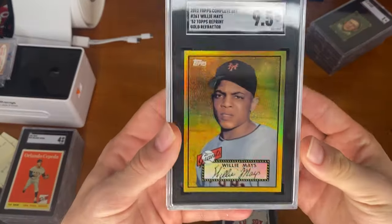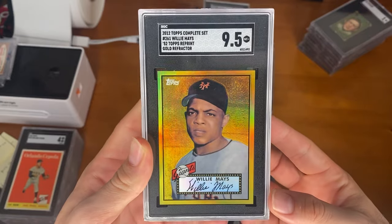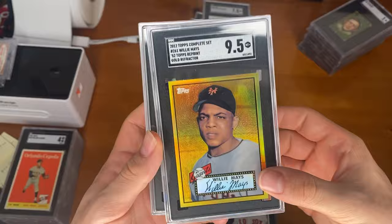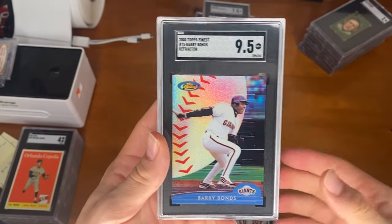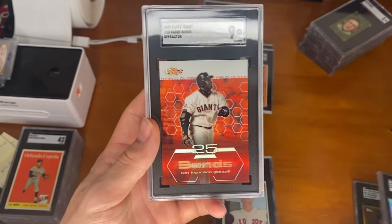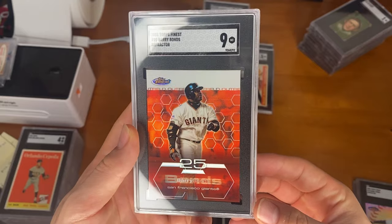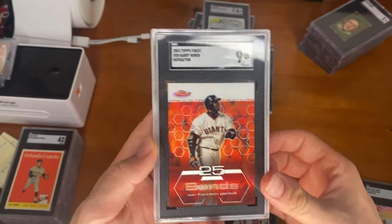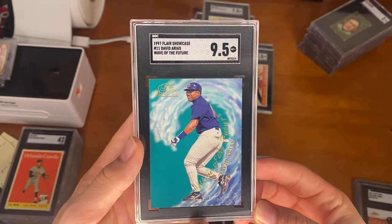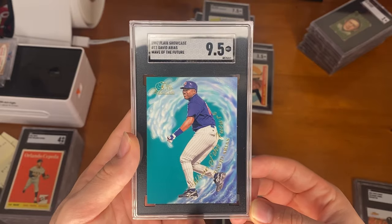To start off the last group, we have a gold refractor of Willie Mays — I think it's one of Ryan's dollar box pickups, and it ended up pulling a 9.5. Next, another 9.5, this one of an old-school Barry Bonds refractor. Another Barry Bonds refractor, this one a little bit later from 2003, Topps Finest. And a David Ortiz, known then as David Arias, Wave of the Future card — got the 9.5 on there as well.